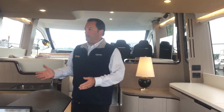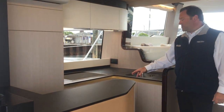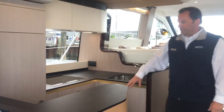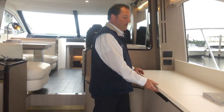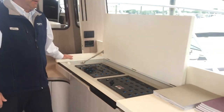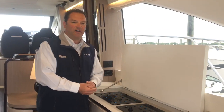This is the galley. You have a full fridge, freezer, stovetop, microwave, convection oven, some storage, dual sinks, and storage underneath. One thing that Azimut really did differently was an electrical panel hidden back here underneath the countertop — very accessible. You're not kneeling down trying to find switches on and off.